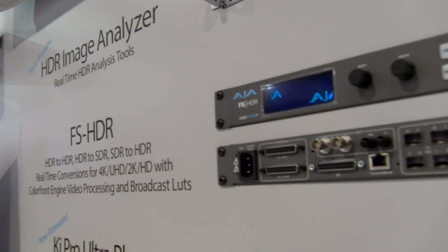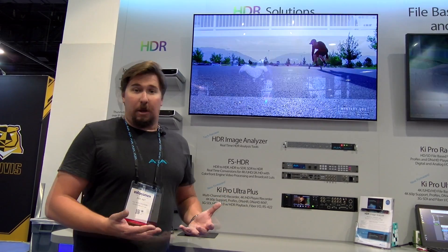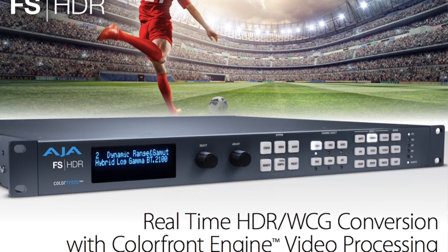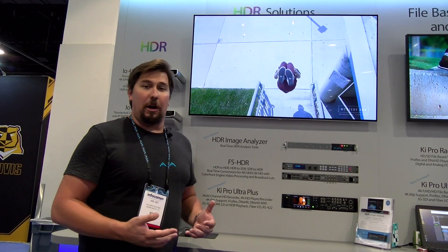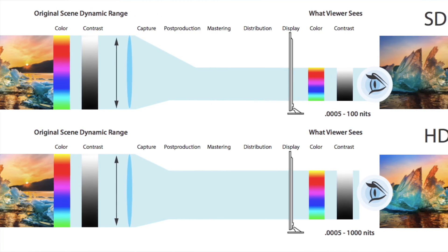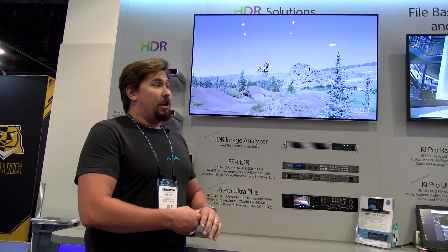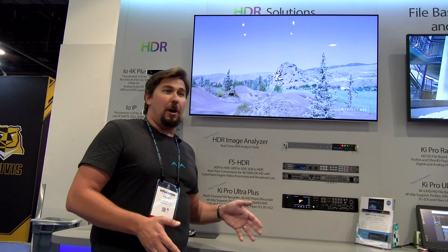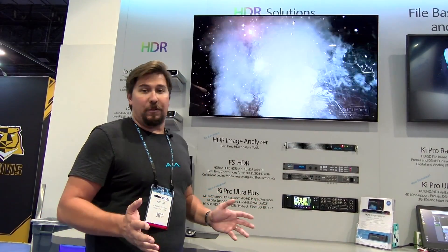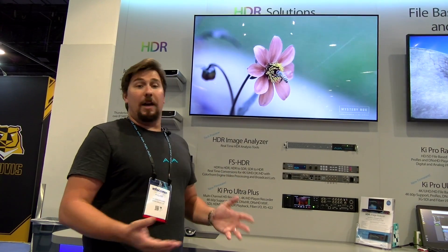Then we have our very exciting FS HDR. This is a revolutionary product — no one else has anything like this. It's one of our FS products, similar to our FS 4, but it contains what we call the Color Front Engine, an Academy Award winning engine for generating HDR images. You can take an SDR feed and the Color Front Engine uses its extremely complicated algorithm to apply HDR information to that video signal so it displays in HDR. We can also convert between different HDR formats like HDR10 and HLG, and we can take an HDR image and turn it into the best-looking SDR you've ever seen. It's a beautiful device that's been very popular.